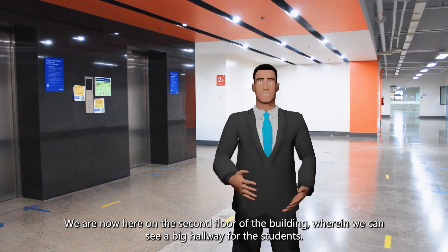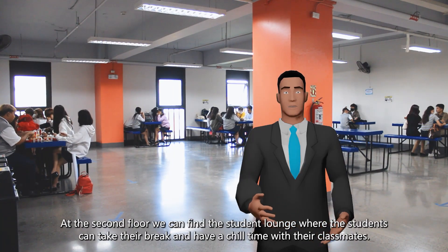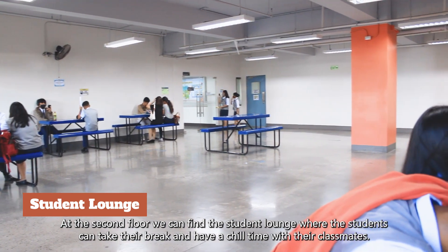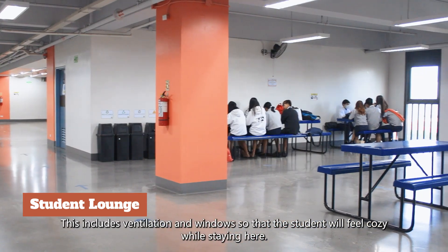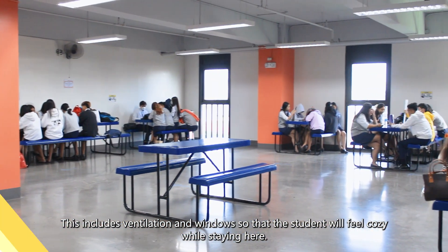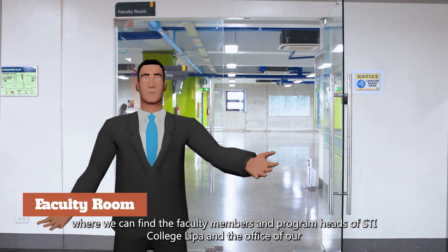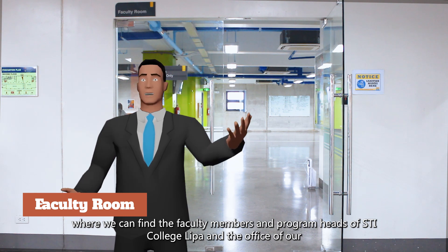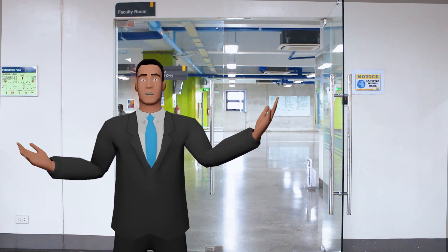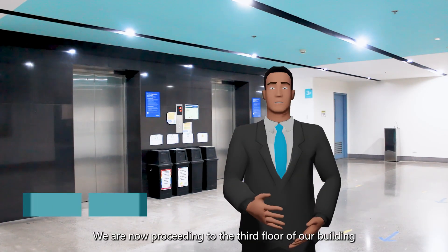We are now here on the second floor of the building, where we can see a big hallway for the students. On the second floor, we can find the student lounge where students can take their break and have a chill time with their classmates. This includes ventilation and windows so that students will feel cozy while staying here. Next up is the faculty room, where we can find the faculty members and program heads of STI College Lipa, as well as the office of our school administrator and academic head.